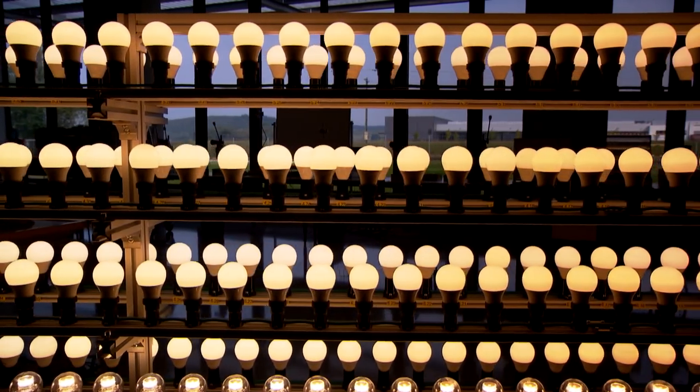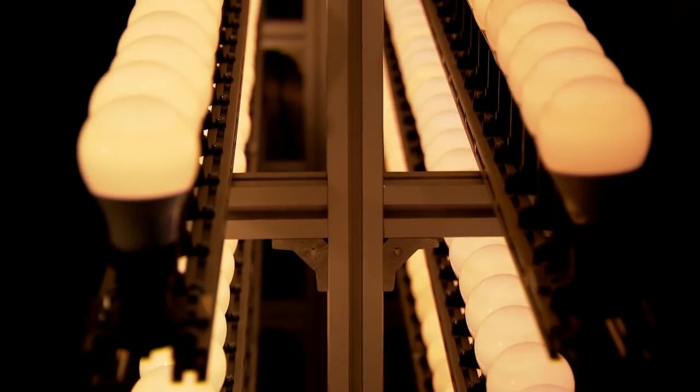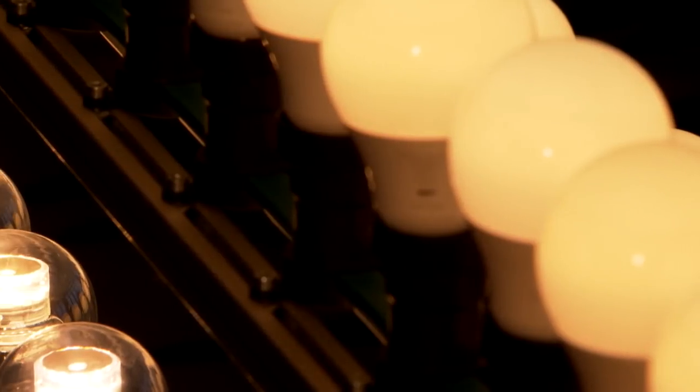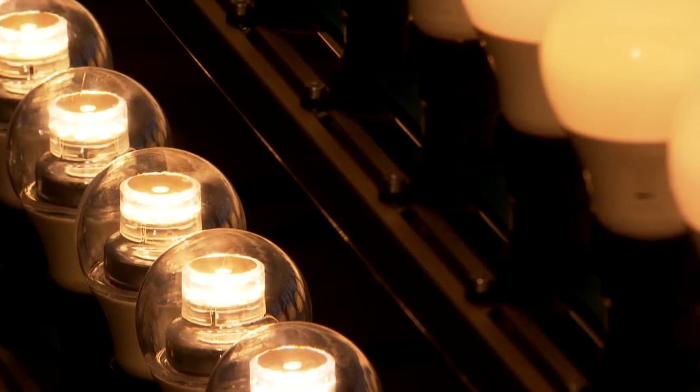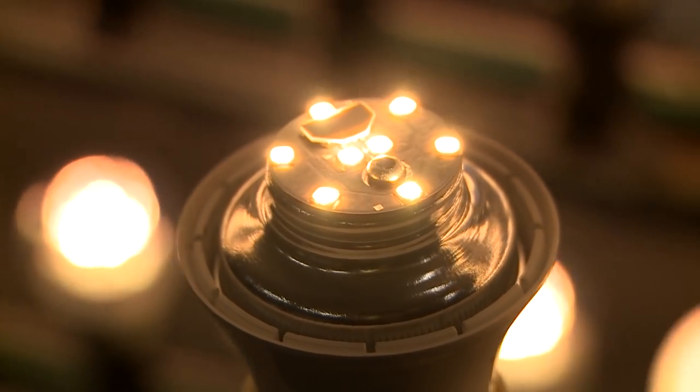The light bulb was yesterday — LED is today. Many LED lamps look like ordinary light bulbs on the outside, but they only use about one-tenth of the energy. Compared to energy-saving bulbs, LEDs reach their maximum brightness the moment they're turned on, and they last longer.